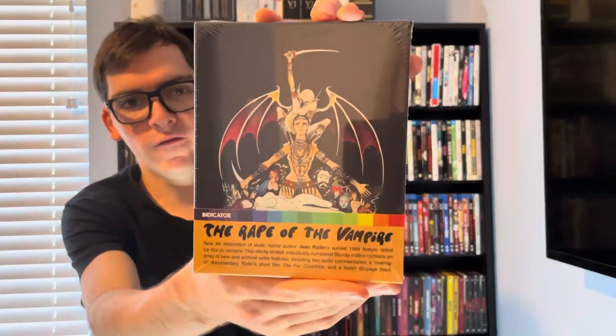Hey, what's up guys, it's Movie Horror here, back for Blu-ray and 4K Thursday. In today's unboxing, we have a vampire film limited edition from Indicator — that is for The Rape of the Vampire.